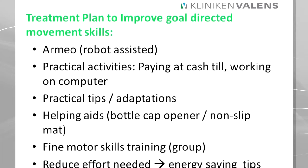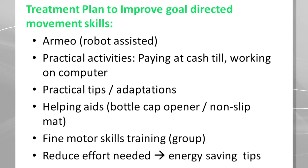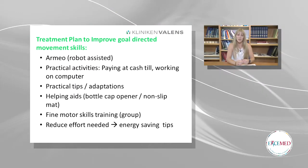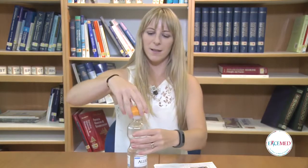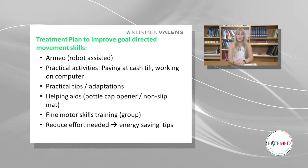What is the treatment plan to improve her goal-directed movement skills in the Clinic Valens? We use the Armeo, which is our robot-assisted arm trainer. We use practical activities, for example paying at the cash till and working on the computer. We use practical tips and adaptations, and helping aids such as a bottle cap opener — it's easier to open and she doesn't need much strength. We also use tips such as holding the bottle between her legs whenever her arms are too ataxic. We use fine motor skills training group and we bring in energy-saving tips to reduce the effort needed.